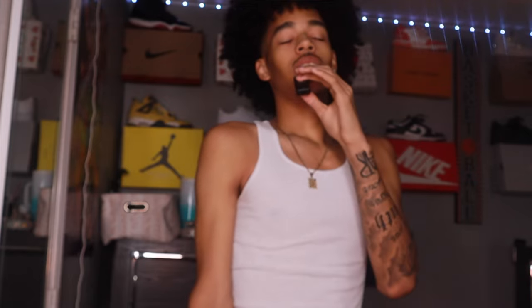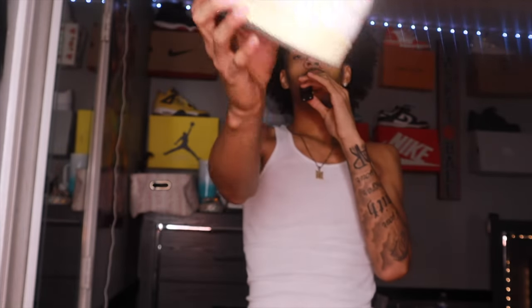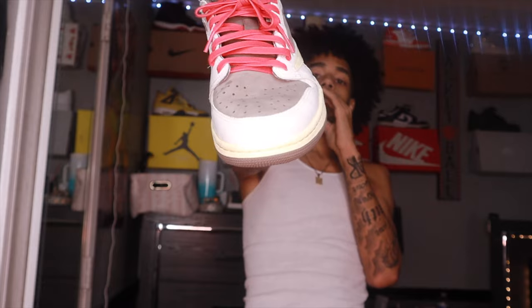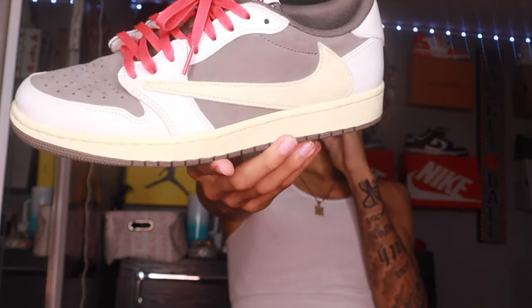Another one is the Travis Scott Jordan One Lows — I got the red lacing. I've got two wears in them, both times wearing them to work on shorter shifts. Travis Scott Jordan One Lows — very demure. I also got the Air Forces, so I picked up the Mocha Reverse Lows. I'm debating about getting the Jordan One Highs in the Travis Scott colorway, I don't know if I want to do it yet.